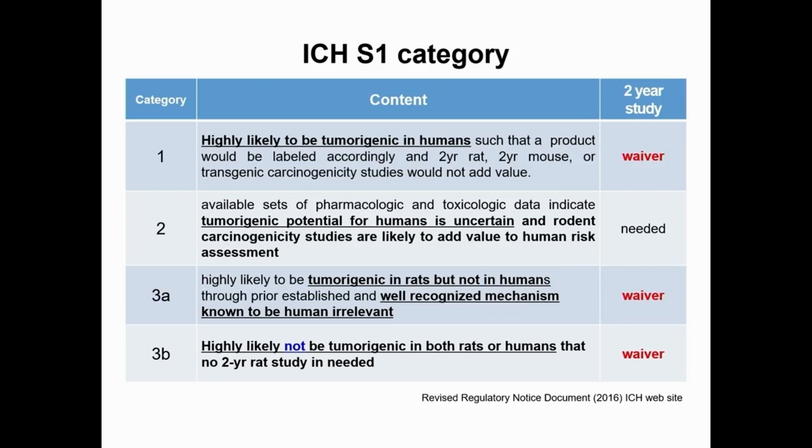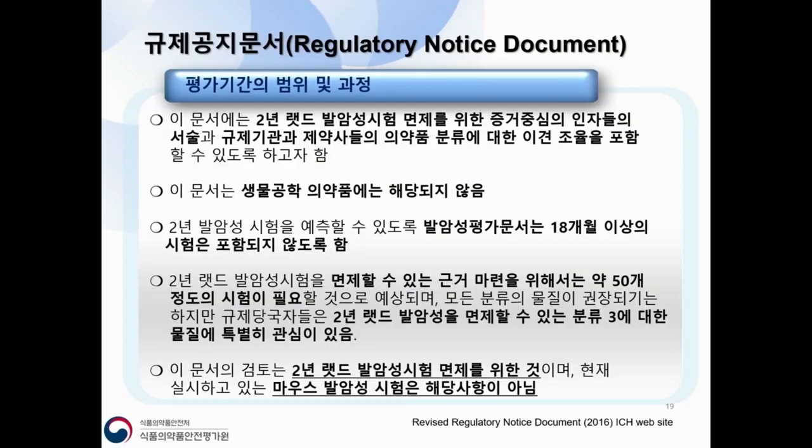Category two has uncertain tumorigenic potential for humans, so rodent carcinogenicity studies are likely to add value to human risk assessment — meaning a two-year rat study is needed. Category three A is likely tumorigenic in rats but not in humans, because of a well-recognized mechanism known to be human irrelevant; therefore, the two-year rat study can be waived. Category three B is highly likely not tumorigenic in both rats and humans; again, the two-year rat carcinogenicity study is not needed and a waiver can be given.